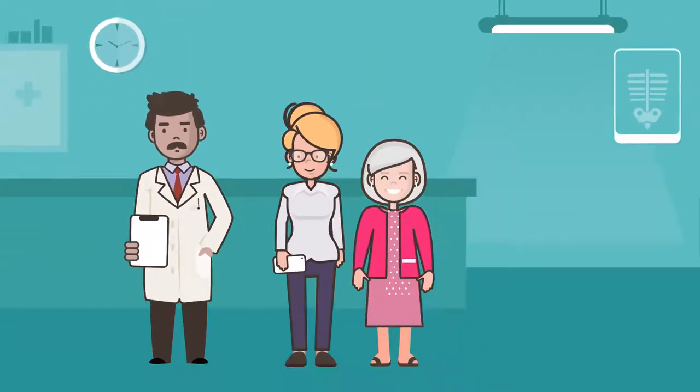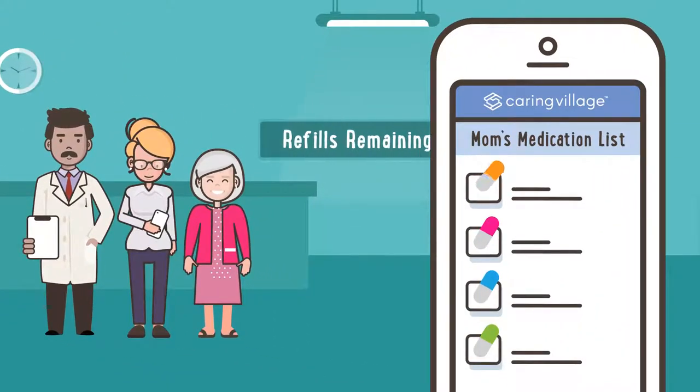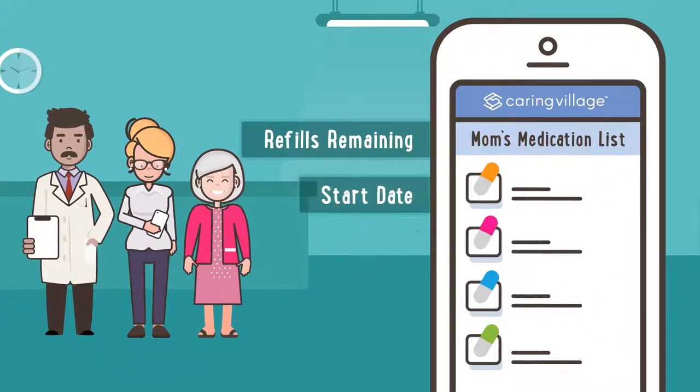During the checkup, the doctor asks what medication her mom is taking. Laura opens the medication list in the app and easily answers his questions about dosages and how frequently her mom takes these prescriptions.